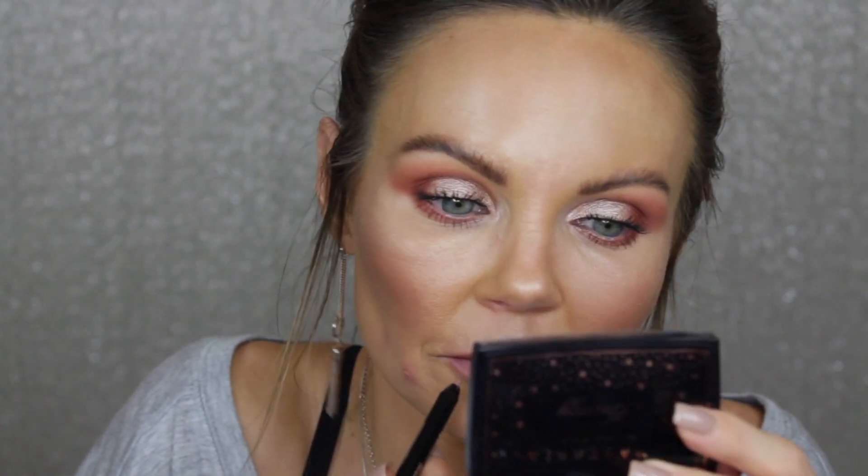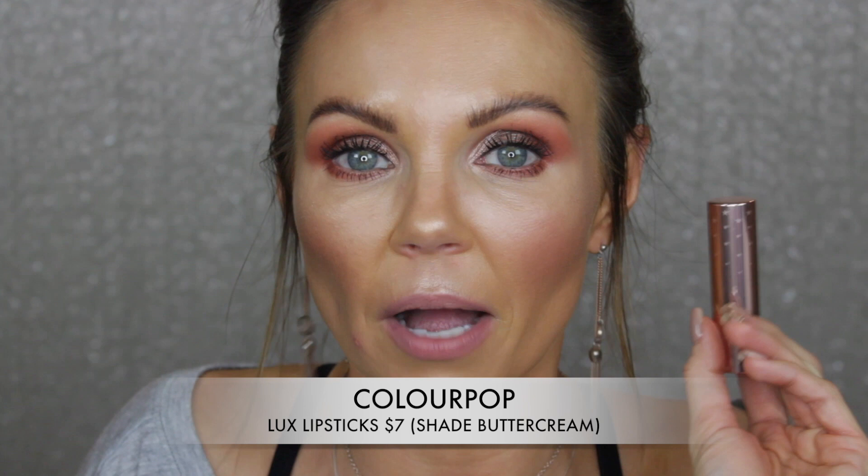The Luxe Lipsticks from ColourPop are not my favorite - they're a little bit too chalky. This is in the shade Buttercream. I can never get them to last very long. The reason I have so many is because when I buy a collaborated set, sometimes they'll have two or three Luxe lipsticks in that set. But I do not like the formula. I'm going to go ahead and go in with this shade - I don't know that it's going to match, but at this point it doesn't really matter.